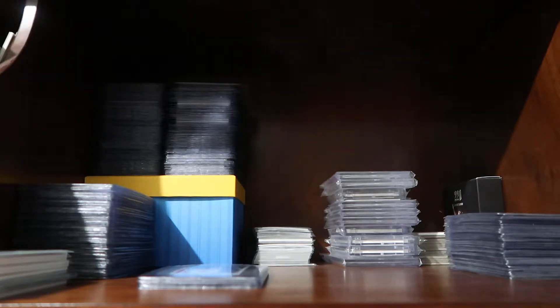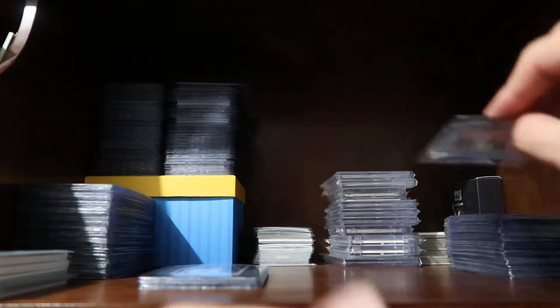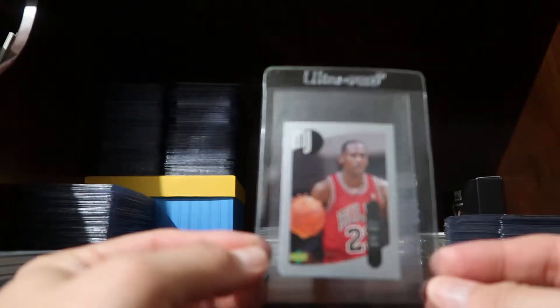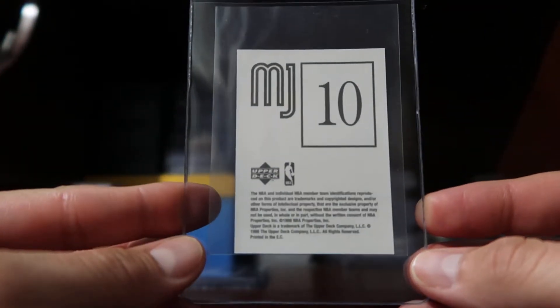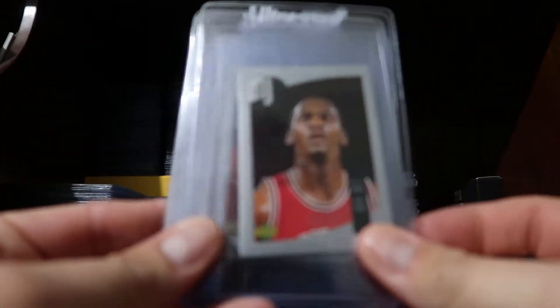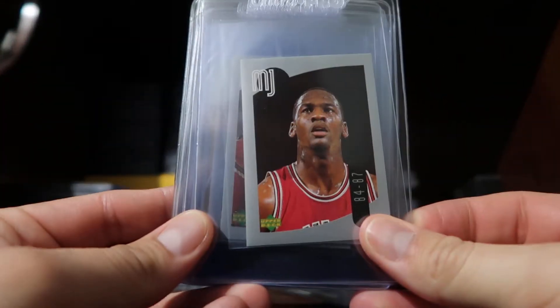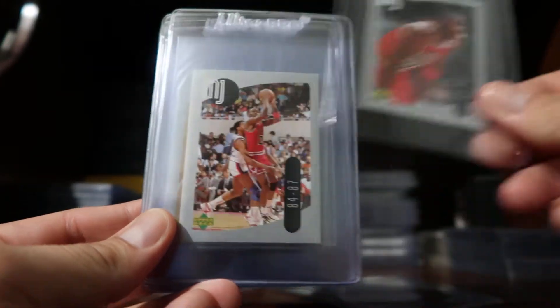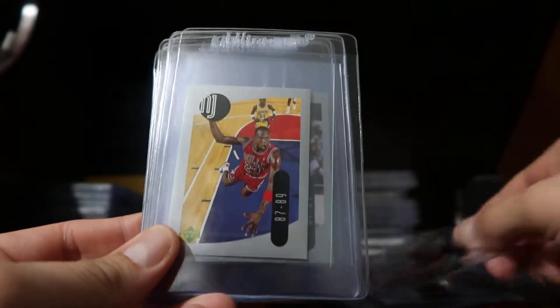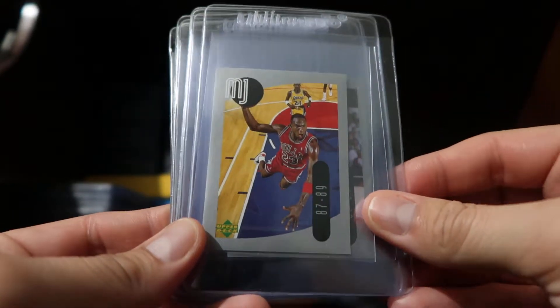Hey everyone, this is Abel in Vegas coming to you with another video. Do many of you guys collect stickers? The reason I ask is because a long time ago I came across these Michael Jordan stickers that were done by Upper Deck. I have several of them and I got these out the other day and started going through them and was like, man, that seems pretty cool — what other stickers can we find?